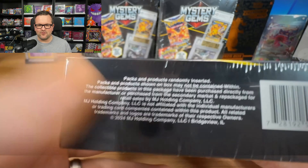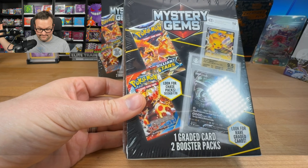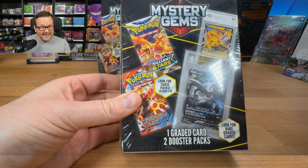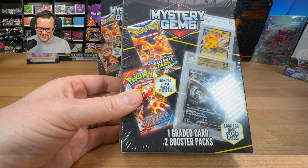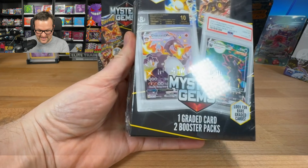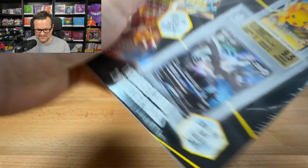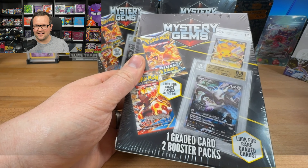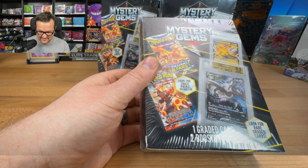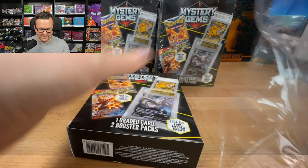These are 2024 MJ Holdings — we do open a lot of MJ Holdings and we've investigated their product a few times. This is a new one, and I'm going into this with an open mind. Not sure what's going to be in here, but at the price point they've got the Lugia, they've got a Pristine 10 on the back, got the Moon Brian, and BCCG — whatever that is — and two booster packs. It also says 'look for rare graded cards.'